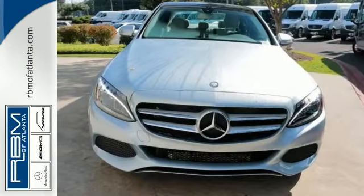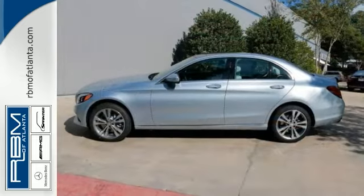But with all-wheel drive, Bluetooth and a panoramic sunroof, it won't be here long. Come take a look.